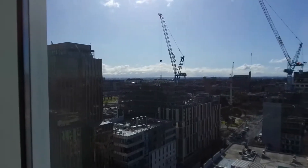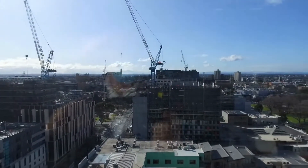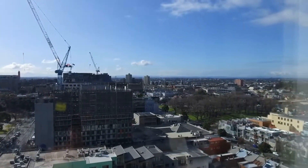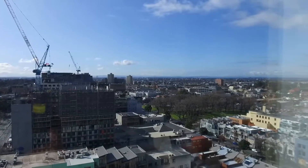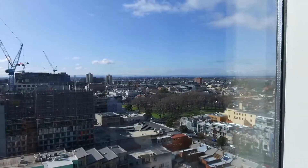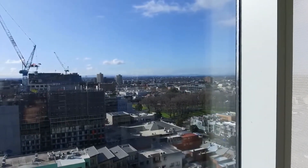My name is Stephen Fitzsimons from Melbourne Real Estate. Look at the view from apartment 1503 at 518 Swanston Street in Carlton — absolutely magnificent. It's a two-bedroom, two-bathroom property, it's fully furnished and available through Melbourne Real Estate.